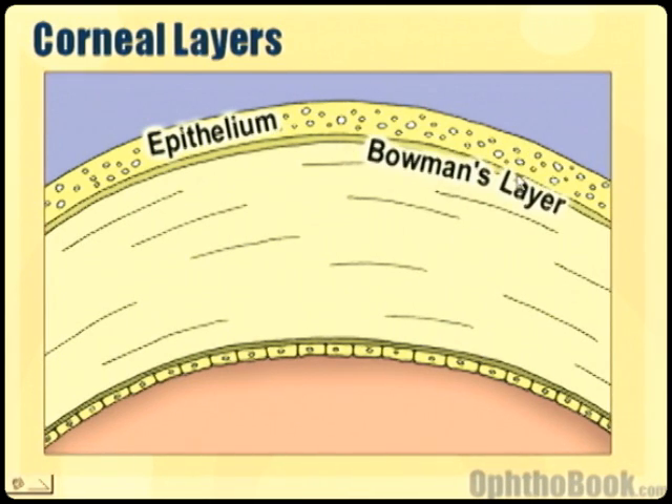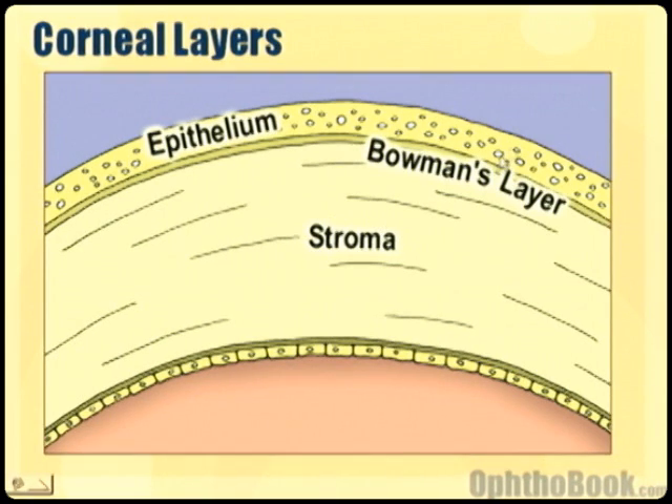Underneath the epithelium is Bowman's layer, and then the stroma. The stroma is the main body of the cornea — it's formed by that collagen. And if you have a perforation into the stroma, you can actually get scarring.